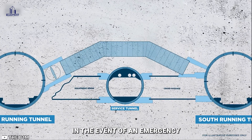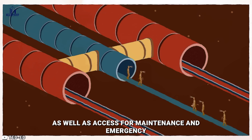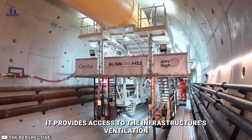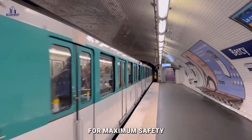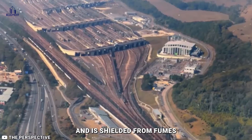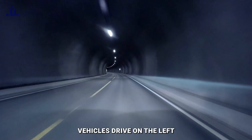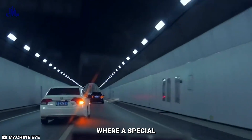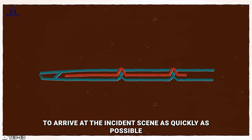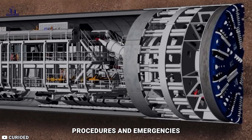In the event of an emergency, the service tunnel permits passenger evacuation as well as access for maintenance and emergency rescue teams. It provides access to the infrastructure's ventilation system as well. For maximum safety, it is maintained in an air overpressure state and is shielded from fumes in the event of a fire in one of the railroad tunnels. Vehicles drive on the left in the service tunnel, where a special transport system was designed for them. This multifunctional system is utilized for maintenance procedures and emergencies to arrive at the incident scene as quickly as possible.